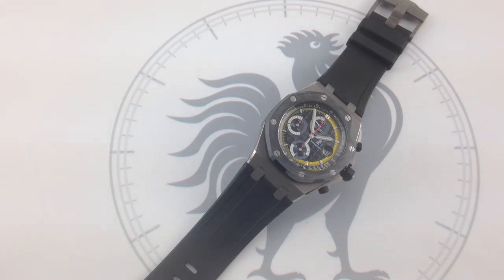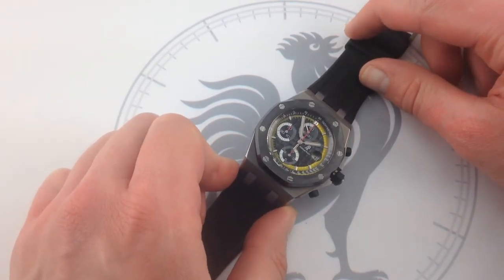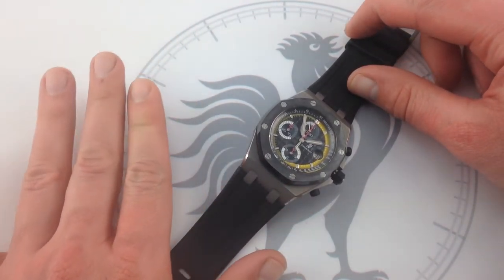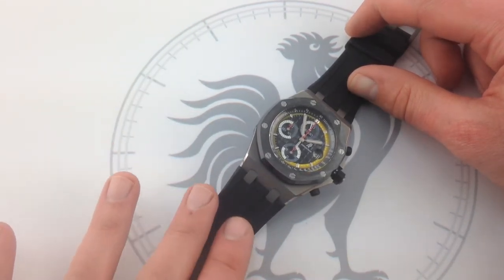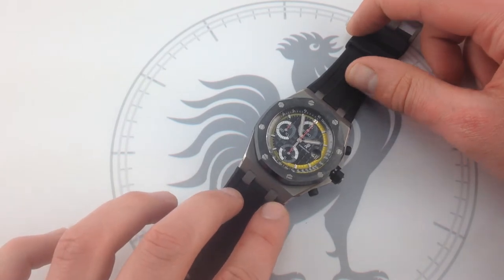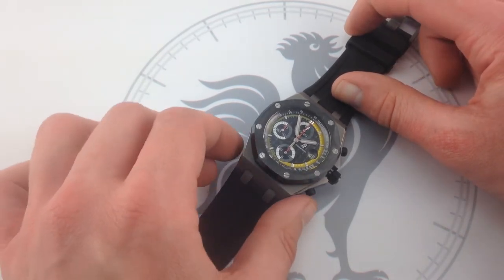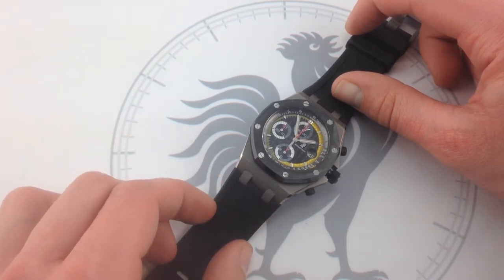Hailing from the Swiss canton of Vaux, he grew up right next to the Audemars Piguet factory. So naturally, when he ascended to the ranks of F1's super license holders, Audemars Piguet was more than just a little bit excited, making him the fifth driver to receive an Audemars Piguet Royal Oak Offshore Signature Series — one of 250 produced for the 2011 model year.